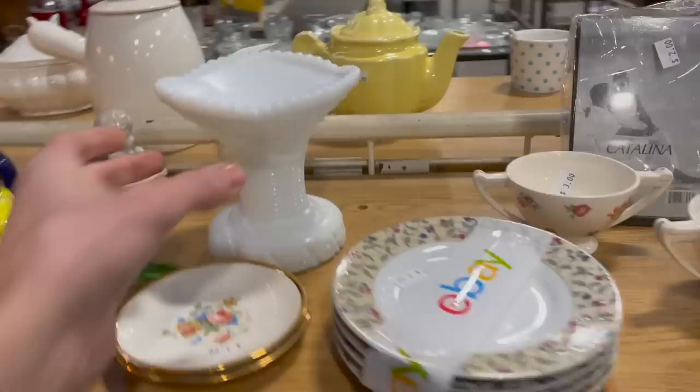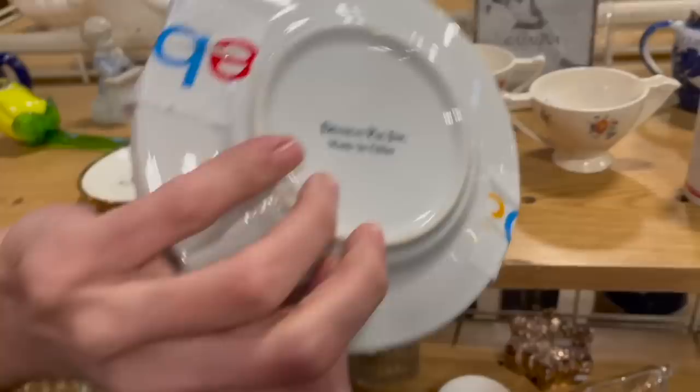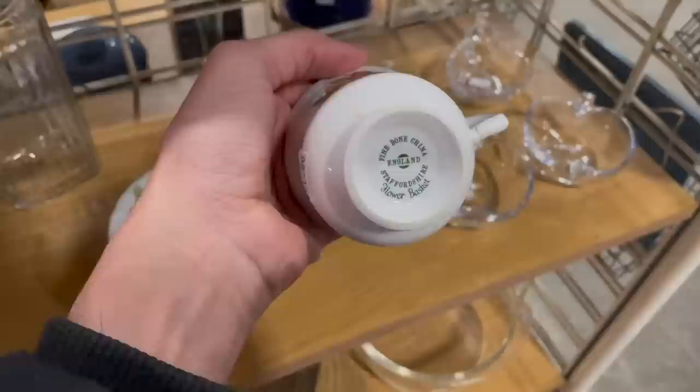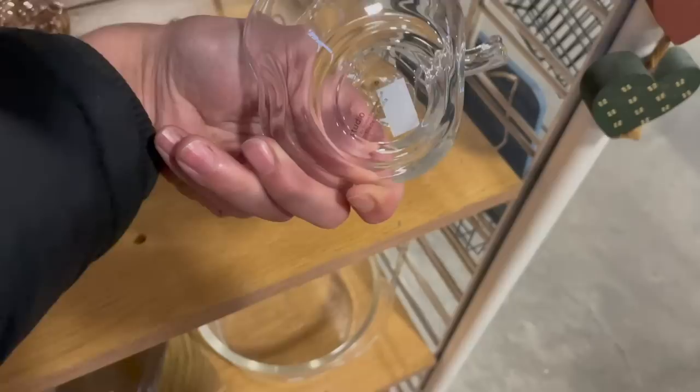What about these? They kind of have an art deco look. Oh there's two of them — a creamer and sugar! Let's see if they lowered the price on that — no. We have these plates here. That's pretty — it's different. Fine bone china flower basket for a dollar.